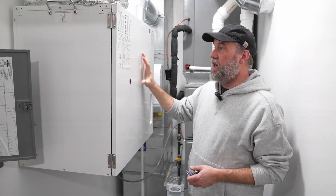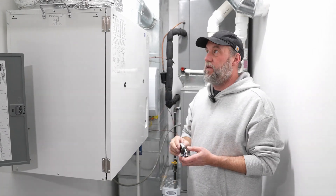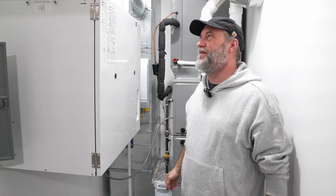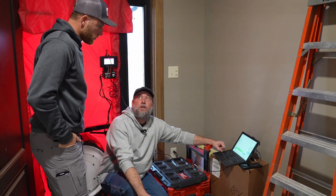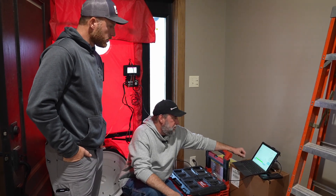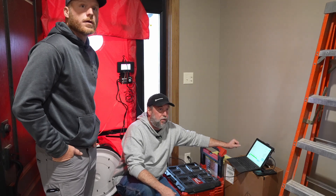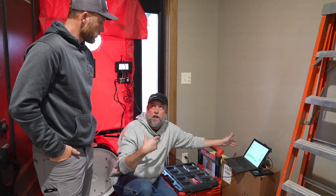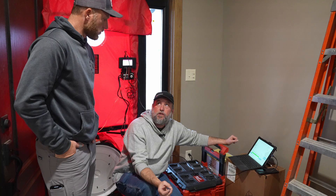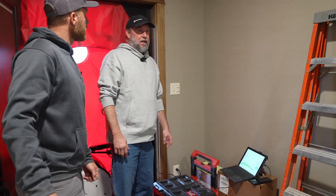Before we do the blower door test, we need to shut off any equipment that might be moving air. We have a four-stage furnace behind us and an ERV system — they need to be off. My keys are staying here until we're done so I remember to turn everything back on. We should also check exhaust fans and bath fans. We're showing a negative pressure of about 13 Pascals right now — that could be a door open, or the bathroom exhaust fan was on. We just shut it off. All the interior doors need to be open for communication, except we're going to close the garage off.